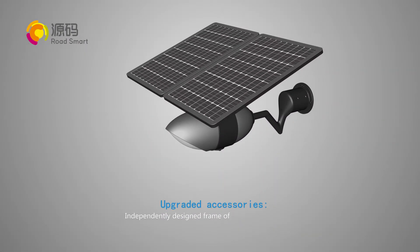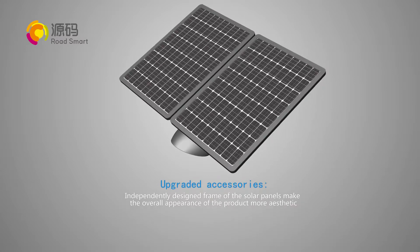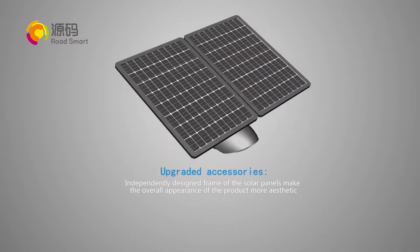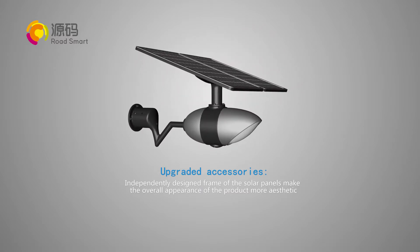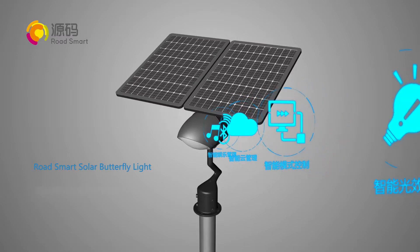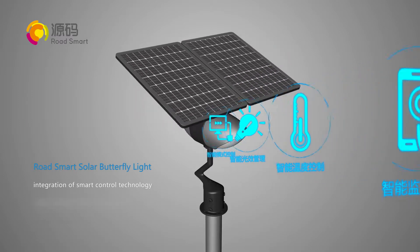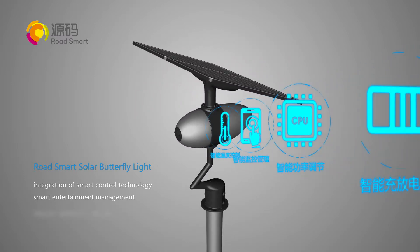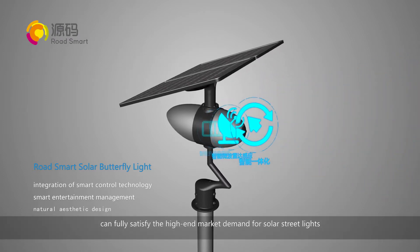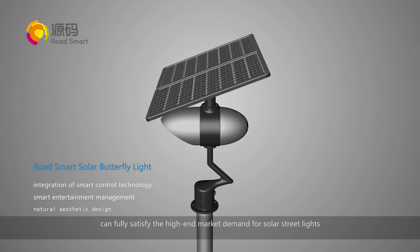Upgraded accessories: independently designed frame for the solar panels makes the overall appearance of the product more aesthetic. Road Smart solar butterfly light — an integration of smart control technology, smart entertainment management, and natural aesthetic design — can fully satisfy the high-end market demand for solar street lights.